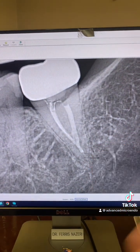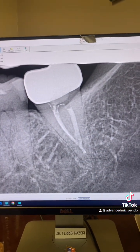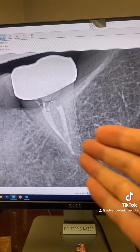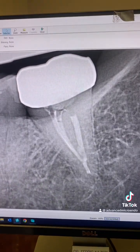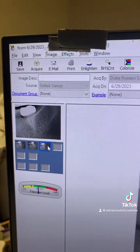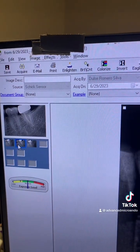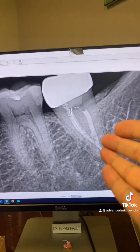Here are different angulations — nine years post-op of tooth number 18. Multiple radiographic views confirming the result at nine years post-op.